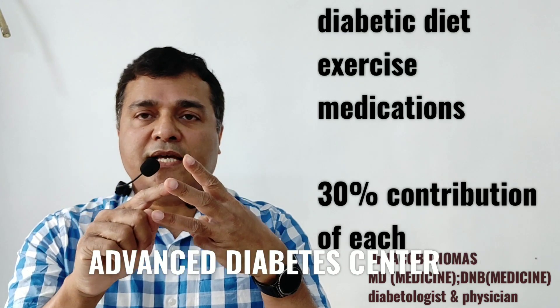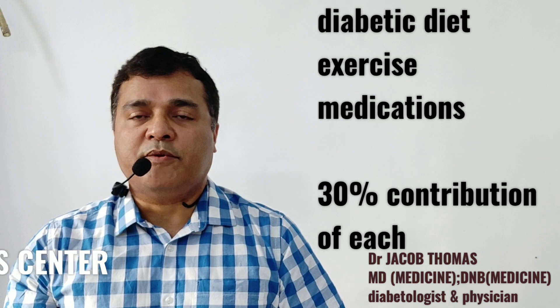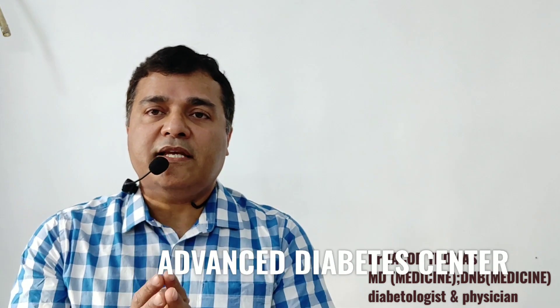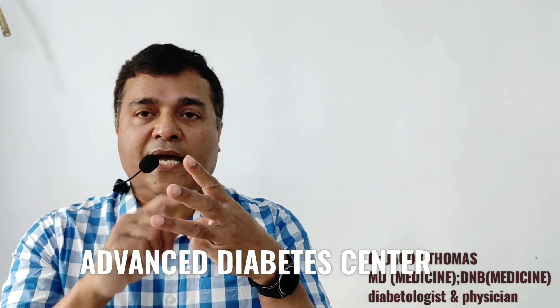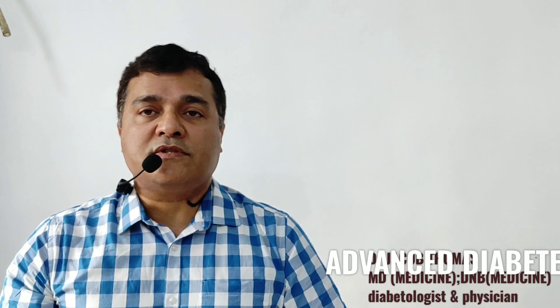The therapy entails primarily three things: diet, exercise, and medication. A diabetic diet will have 30% value in the entire therapy, exercise another 30%, and medications 30%. So each of diet, exercise, and medication has a 30% contribution in lowering blood sugar. This means that if a patient is unwilling to follow the diet, the doctor has to double the medication; if the patient is unwilling to exercise, the doctor has to give medications almost three times. Conversely, if the patient is very willing to follow the diet, the doctor has to give two-thirds of the dose, and if the patient exercises well, only one-third of the dose.